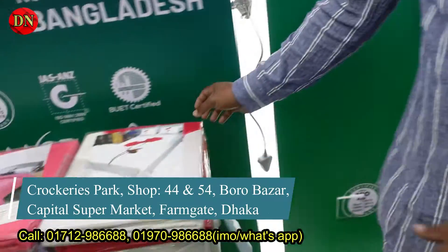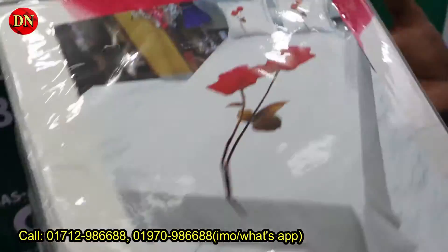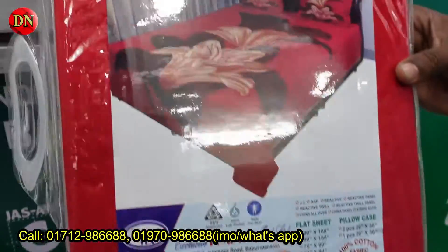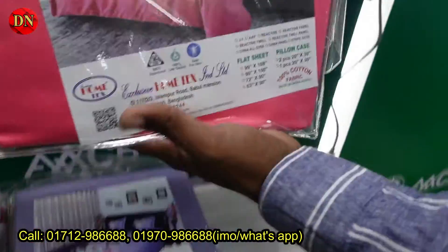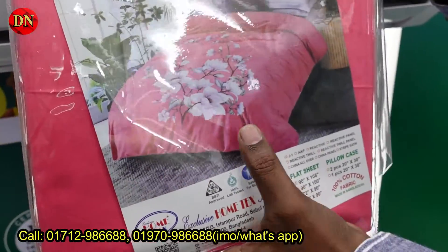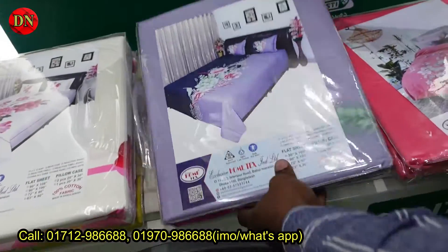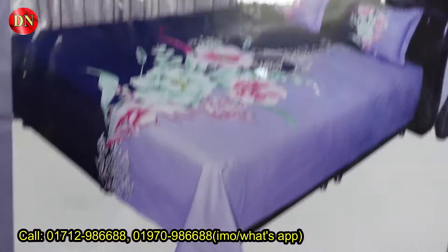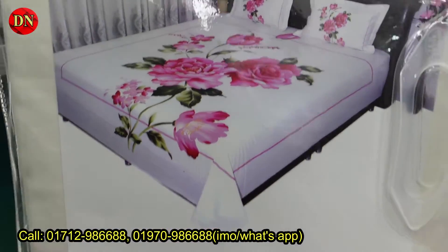Now we have seen the color. This one is gold — it's beautiful, isn't it? Look, there's also a red color. This is a beautiful bed sheet. Is this a bed cover? No, it's a bed sheet with a design. Look how beautiful it is — this gold design is beautiful in this bed sheet.